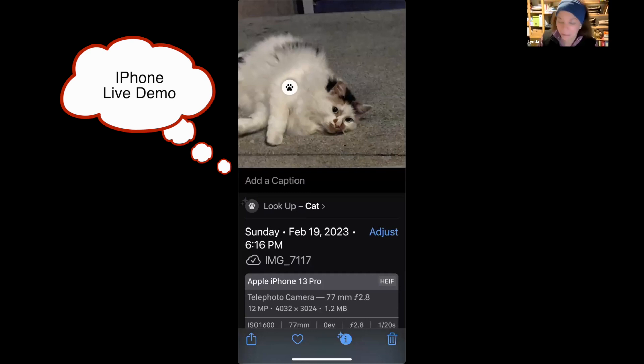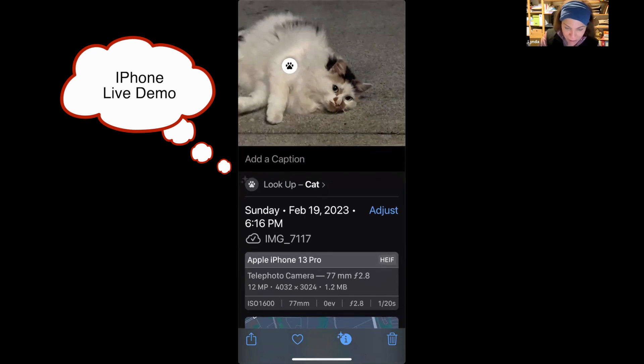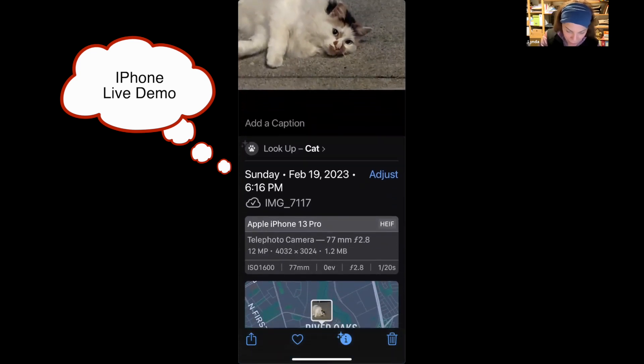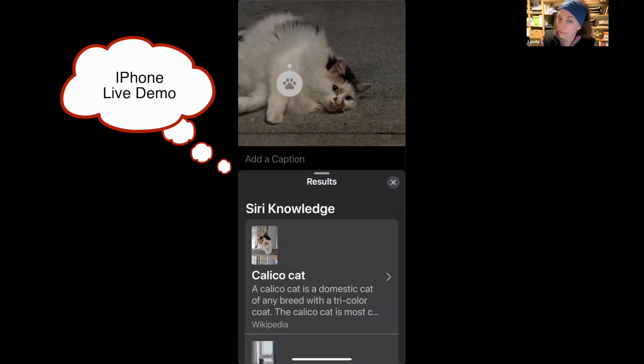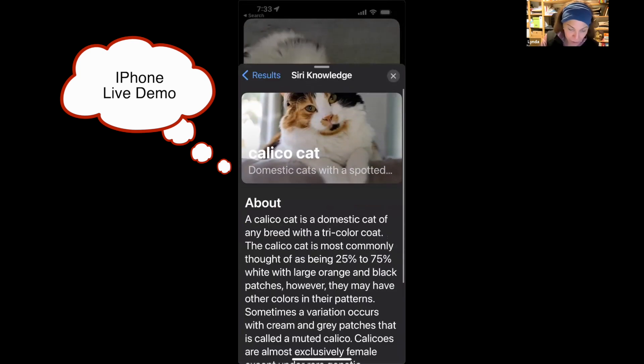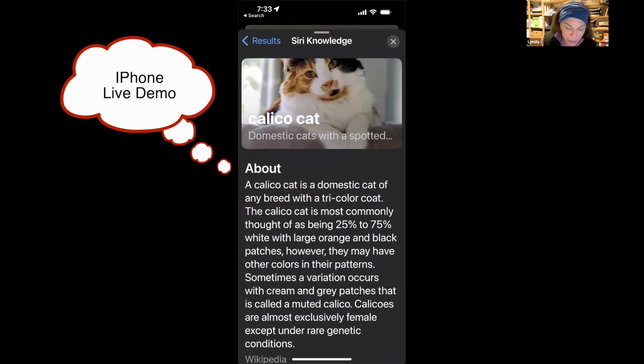[Demo] Another photo with a sparkle — it identifies it as a cat, which I sort of knew. On a previous one it identified it as a calico cat and gave a description: 'A calico cat is a domestic cat of any breed with a tricolor coat, most commonly thought of as being 25 to 75 percent white with large orange and black patches, though they may have other colors in their patterns.' Calico cats are also almost always female — for your useless information file.